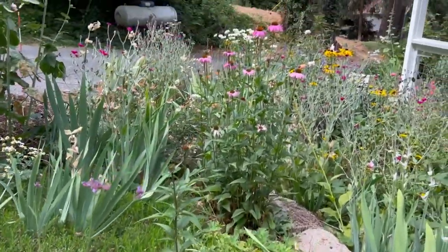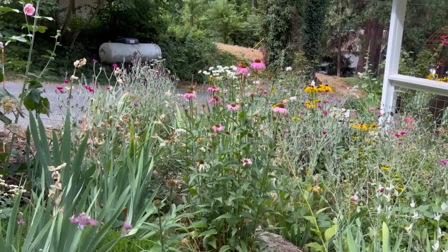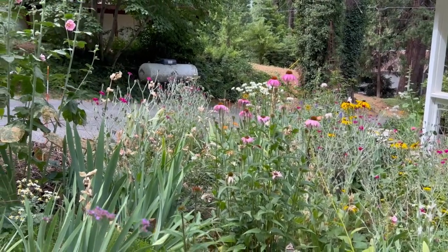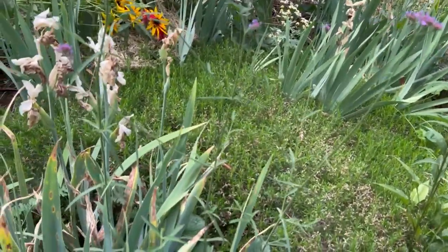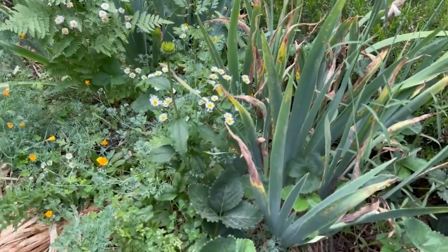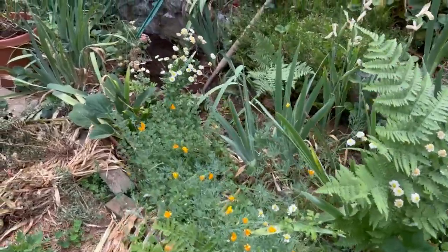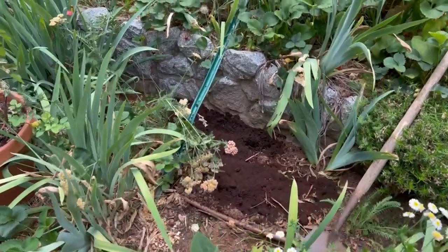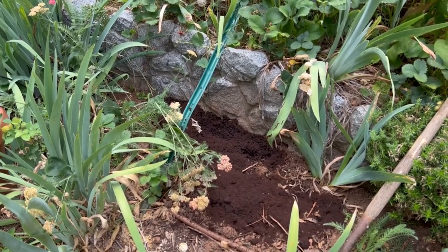Some more coneflowers right here — down below is rocky so the gophers really don't dig things up there, which is good. That's my creeping phlox down there, really pretty in the spring. This whole area is kind of chaotic — it's just a bed I haven't tackled yet. One bed at a time. Coffee grounds in there again because they're supposed to deter gophers, and that's one area where they tunnel along that wall very vigorously.